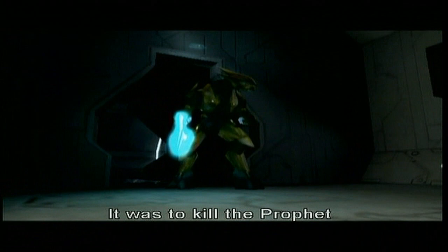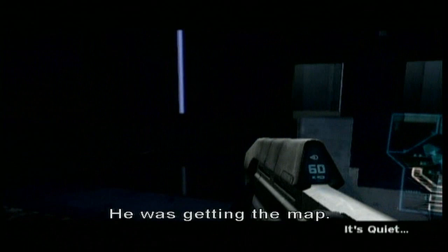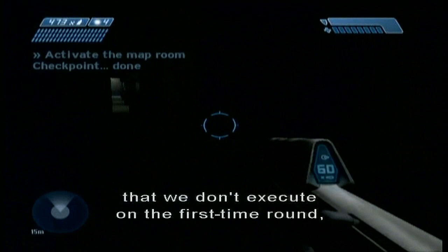It was to kill the Prophet who was trying to find the silent cartographer. Remember — the Prophet was going to get the map, and you were supposed to go and assassinate the Prophet. Which, like most good ideas that we don't execute on the first time around, we save for the next game.